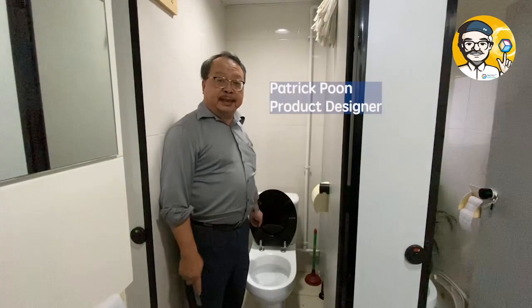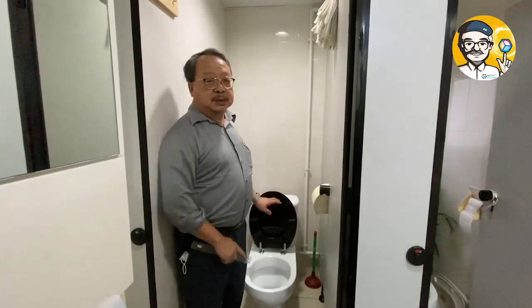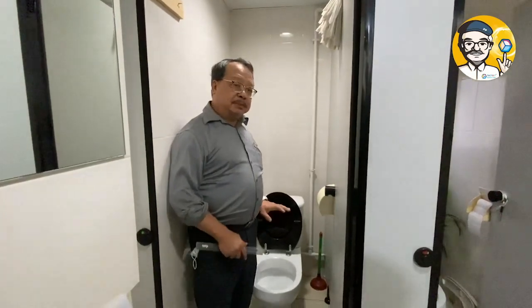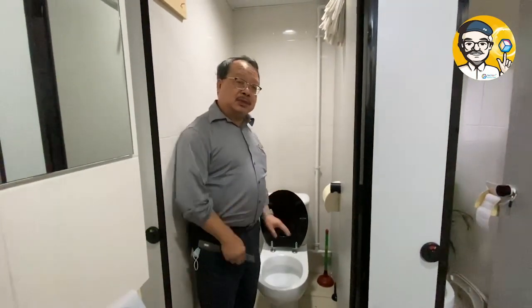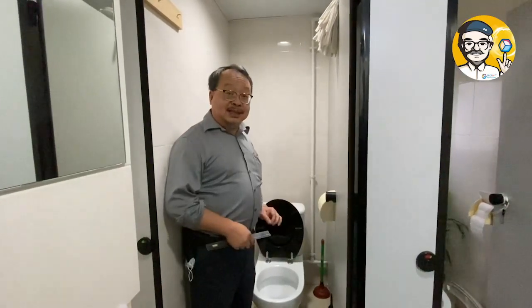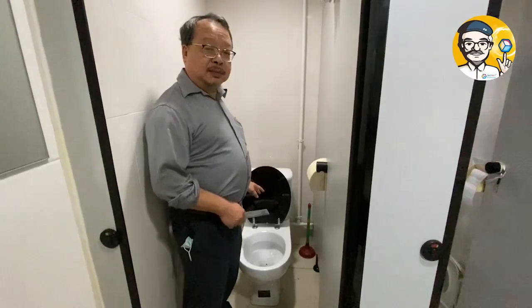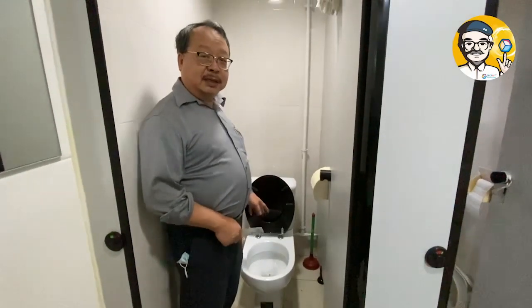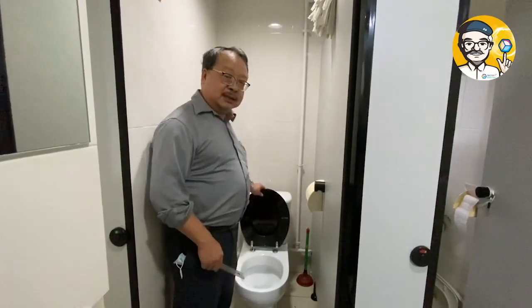Hello, this is Patrick Poon again. I had some other videos taken before which talk about the toilet seat, but I don't think people are taking it seriously. So today I want to do a demonstration about this matter. It's a serious matter. I'm going to try and put some smoking paper into the toilet, and then you can see how smoke can escape through the seat covers.